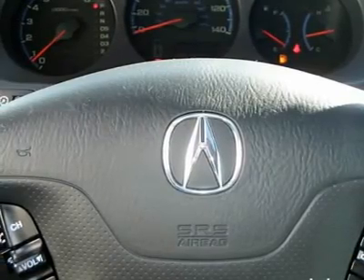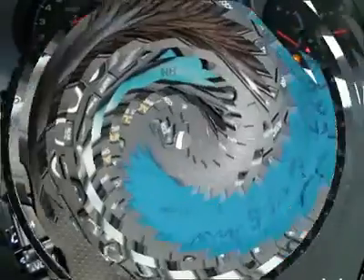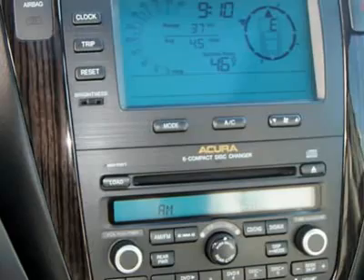Driver airbag, passenger airbag, passenger airbag on/off switch, side airbag, side head airbag, child safety locks.